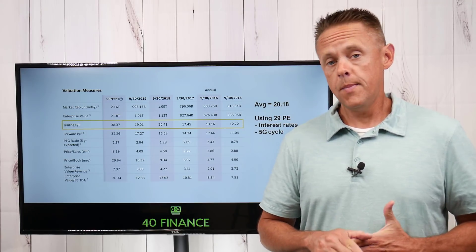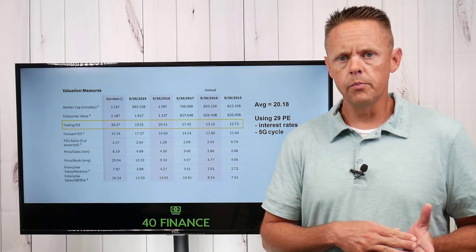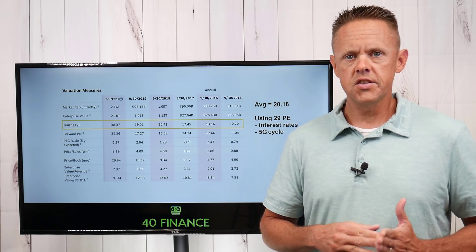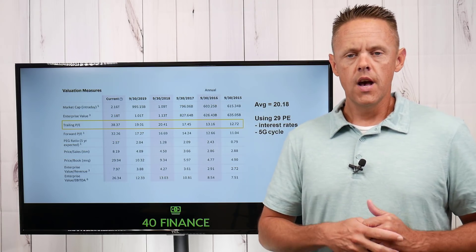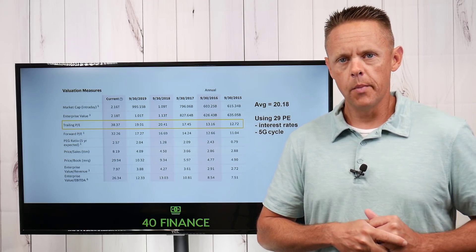So we've got our EPS of $18 — one of the two variables we need in this simple formula. The next is PE. PE is much less mathematical; it's more like a market sentiment, bulls versus bears. But we're still going to do our historical research and see what we come up with.